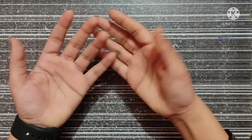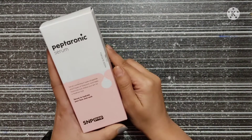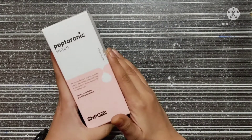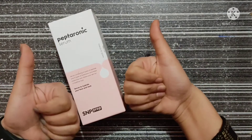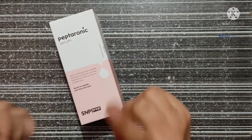Hey guys, welcome back to my channel. Hope you all are doing well. So in today's video, I am going to review this SNP Peptotonic Serum which has been all over the internet since quite a few days. So if you are interested, then keep on watching the video and also don't forget to like, share and subscribe to my channel as it means a hell lot to me. Now without any further ado, let's get started.